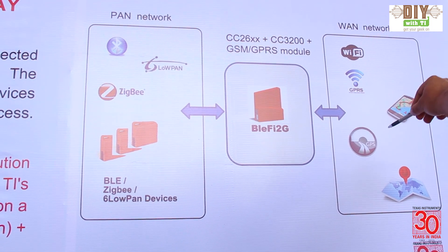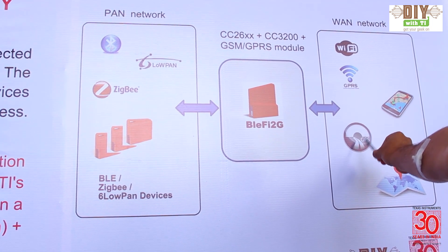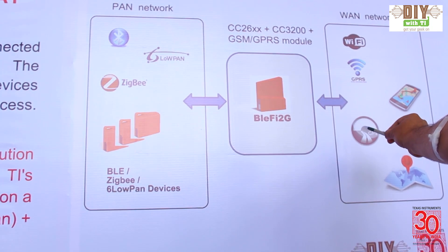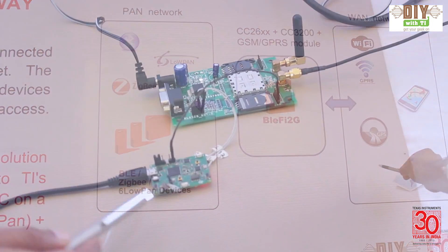Along with that, we can also make a call in real time, and we have an integrated GPRS and GPS module in it, which also gives the latitude, longitude, and the event time that happened in real time.